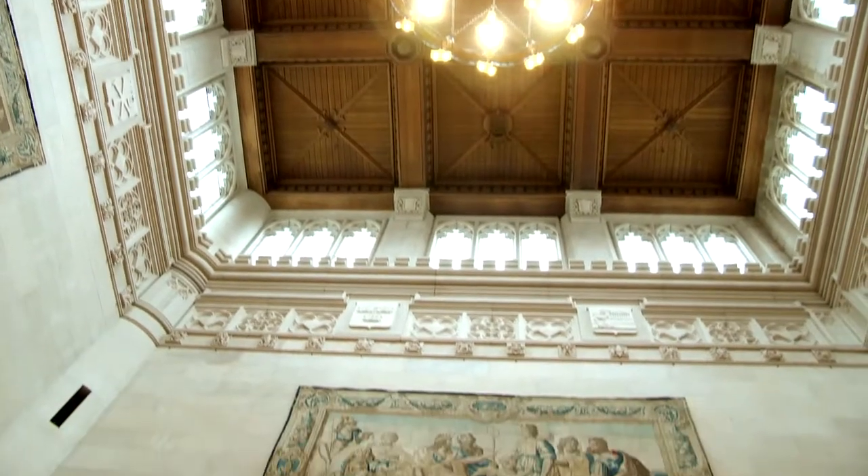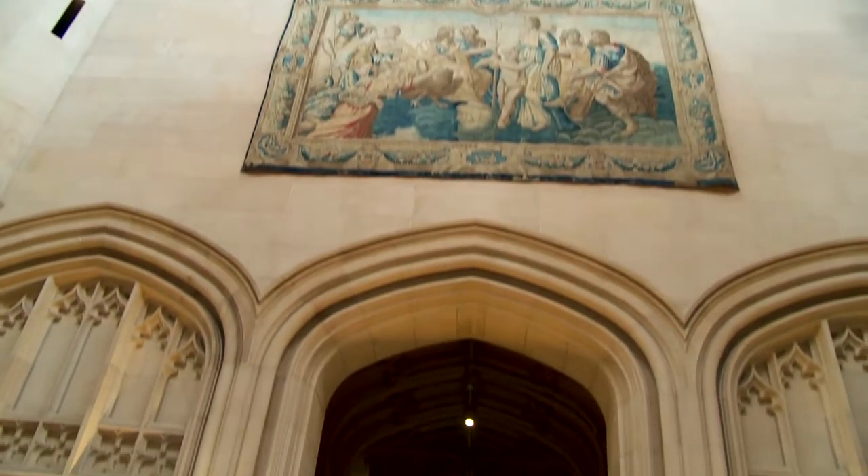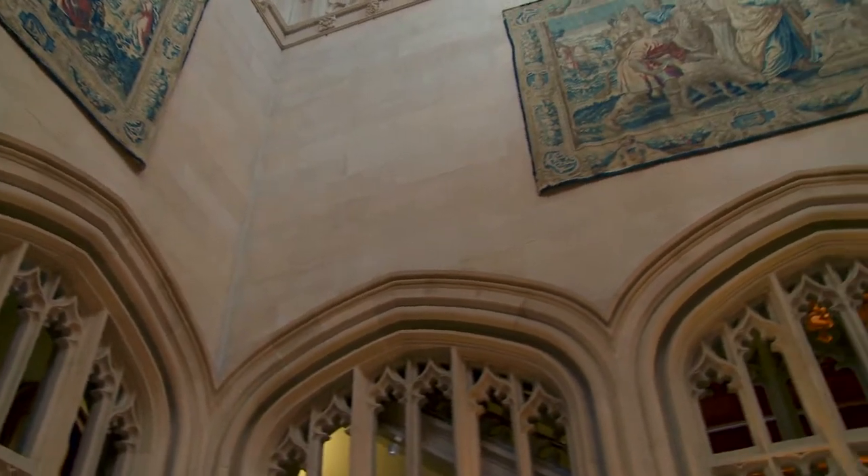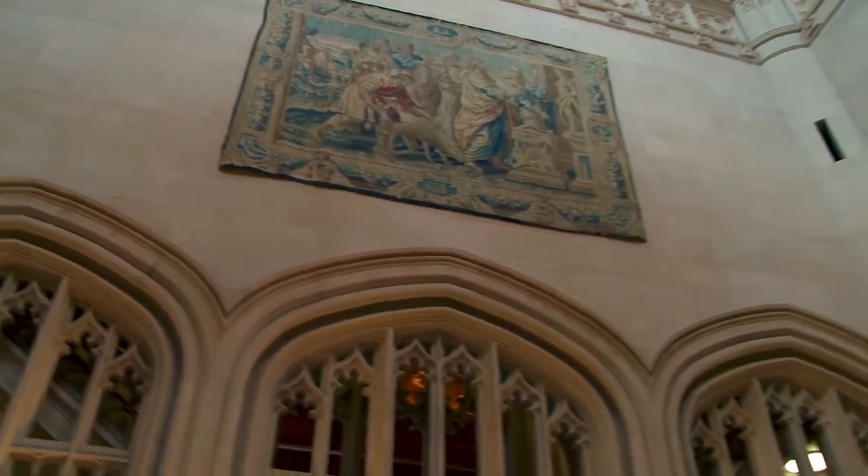So we're standing right now in the lobby of the library. We were voted one of the ten most beautiful collegiate libraries in the entire world, as you can see. We have over a million print volumes located within this building alone.